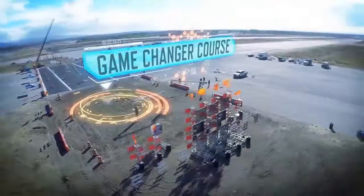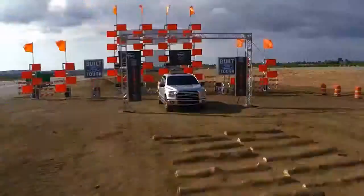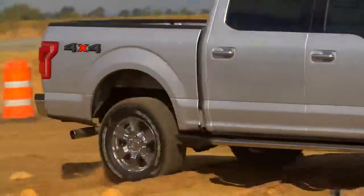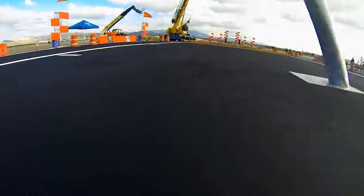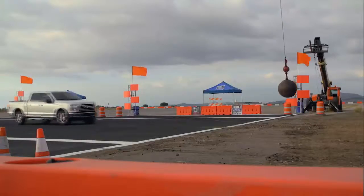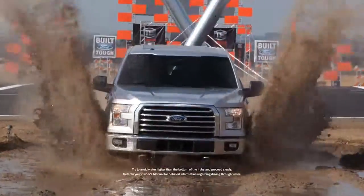This is the ultimate game-changer course, designed to test what this truck is capable of. The log road tests traction and torque, the poles challenge agility, then a sudden stopping test before the mud pit — an imposing test of the truck's power.